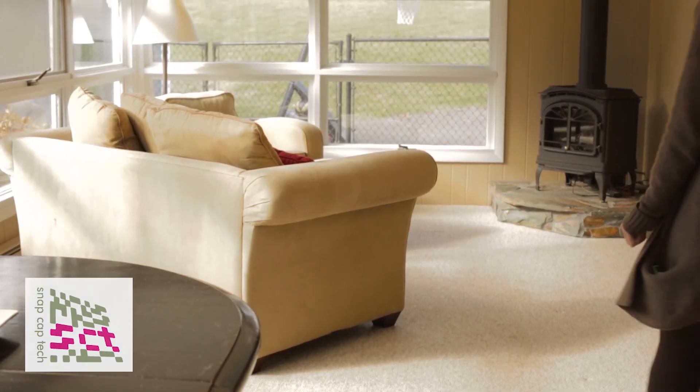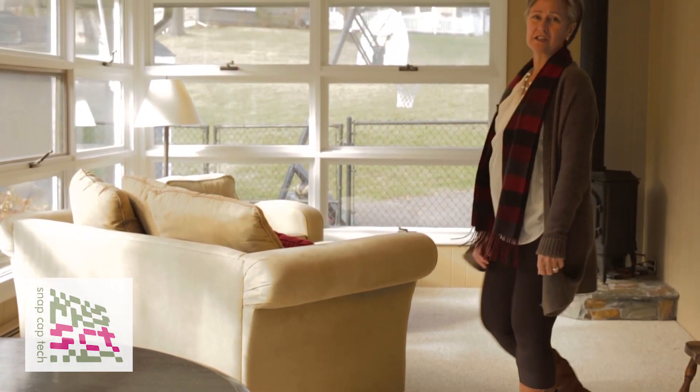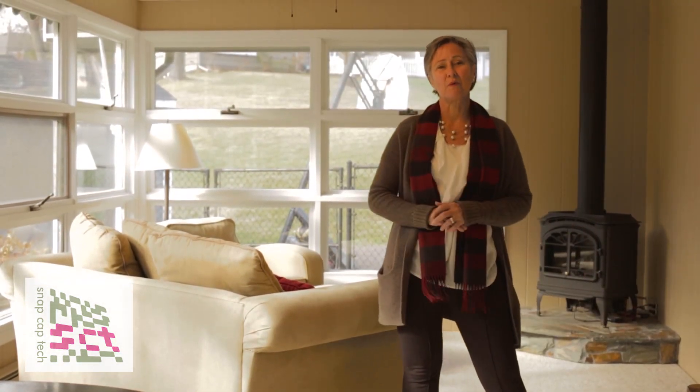In beautiful Minnesota, one thing that we all love is having a gorgeous porch to enjoy the outside and the nice evenings. If I lived here I'd be having a ton of cookouts out on this great deck.